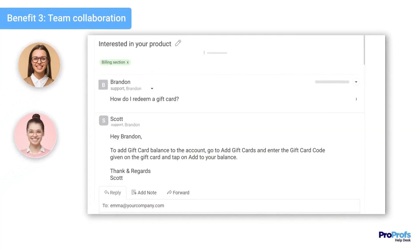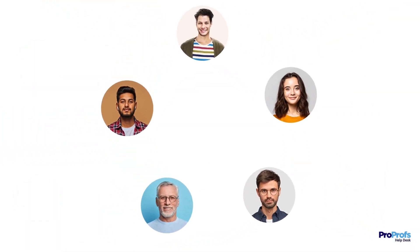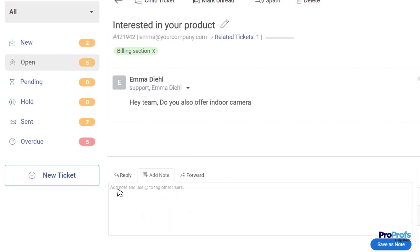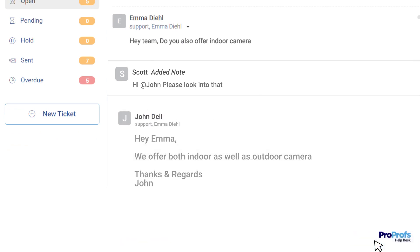Next, when a customer's issue requires input from multiple agents or departments, collaboration features make it easy for the team to work together efficiently. With notes and tasks assigned to specific team members, agents can quickly resolve customer issues, leading to faster response times and improved customer satisfaction.